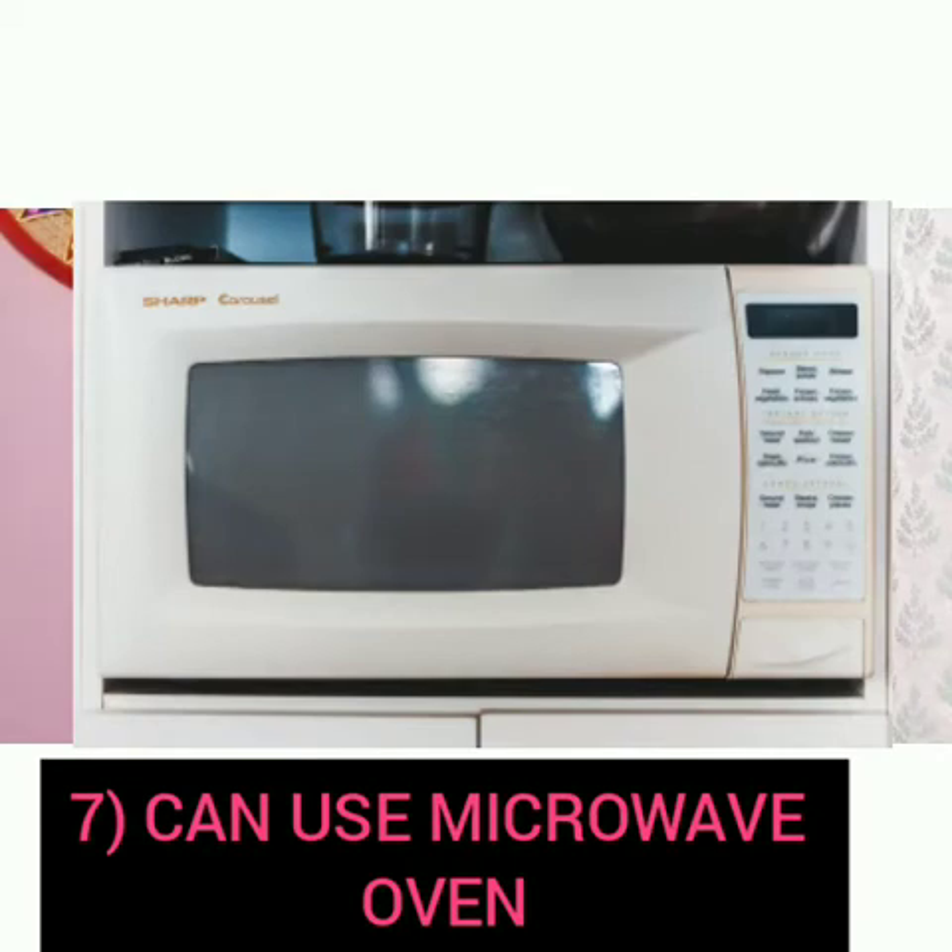The seventh point is that you can use a microwave oven, because it does not interfere with the functioning of the pacemaker.